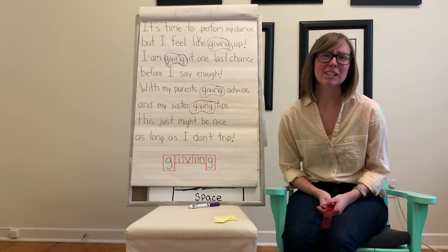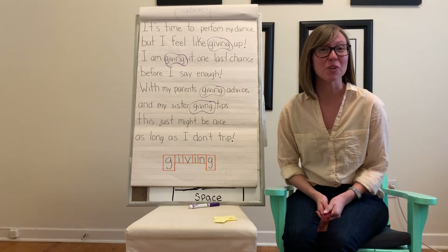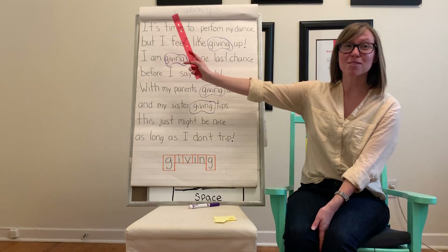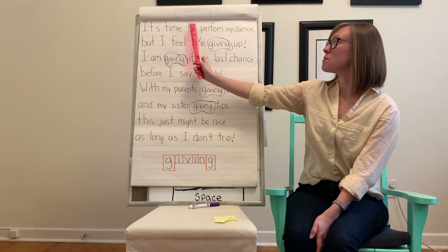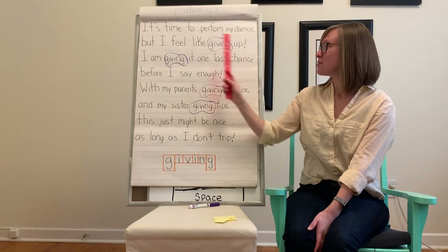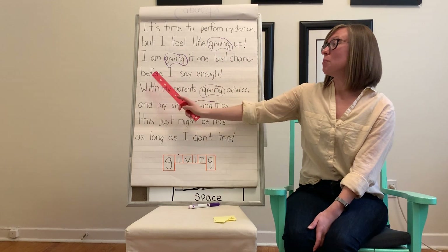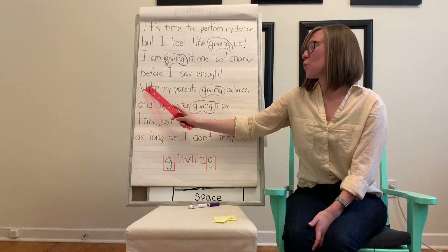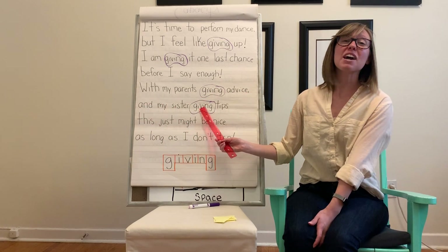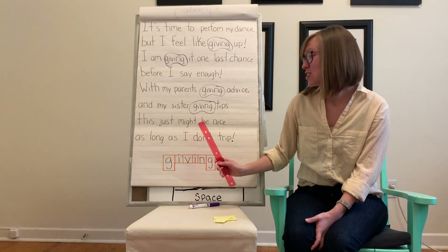Good job. Now our last read through — I don't want to leave it on a sad note. Let's make our voice nice and loud for our sight word this time through. So anytime we say 'giving,' let's give it a shout. Last time through, make sure you're doing it with me. It's time to perform my dance, but I feel like giving up. I am giving it one last chance before I say enough. With my parents giving advice and my sister giving tips, this just might be nice, as long as I don't trip.